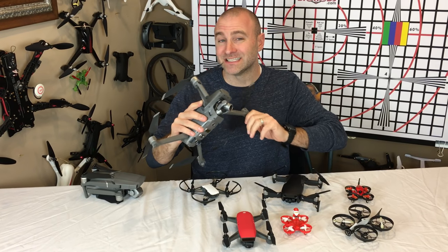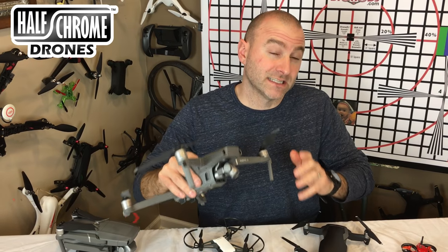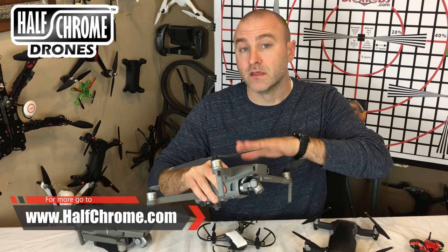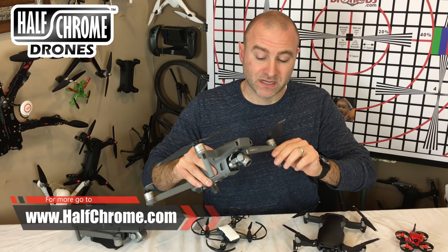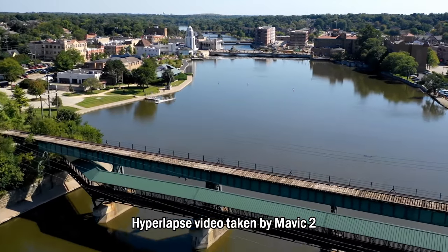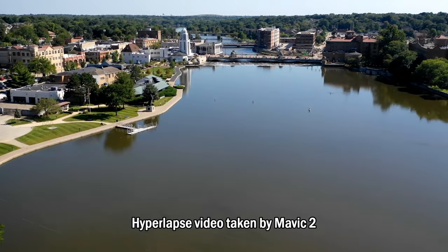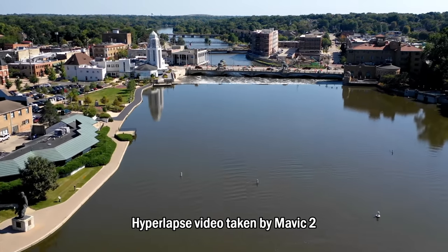However, at $1,200, it's not cheap, and this is not the gift for everyone. If you know someone that loves aerial photography and they're serious about flying drones, sure, this is the way to go, but it's not for everybody because of that price. I actually prefer it even over the Mavic 2 Pro, which supposedly has a better camera and is a little bit more expensive. Don't bother with the Pro — go with the Zoom, it's the better drone.